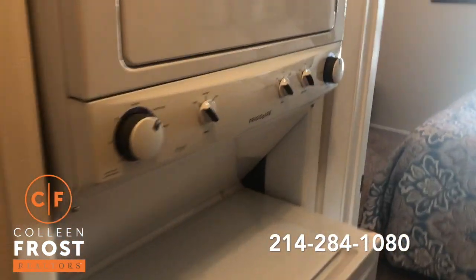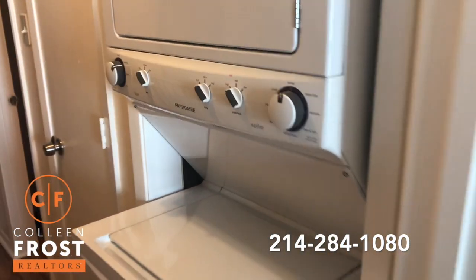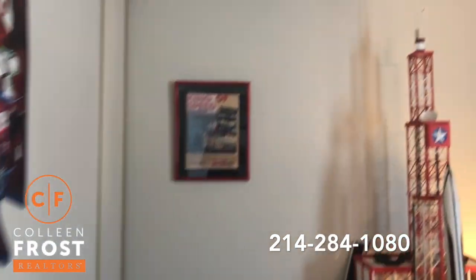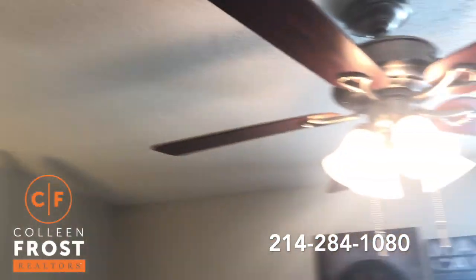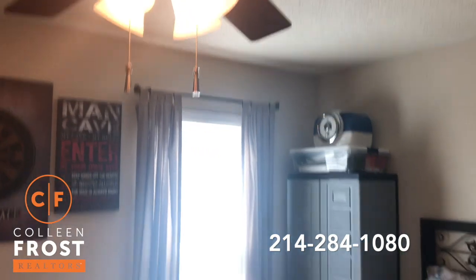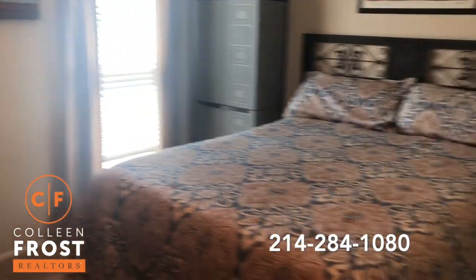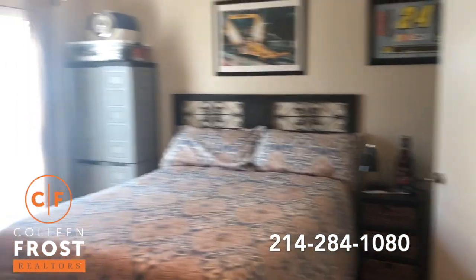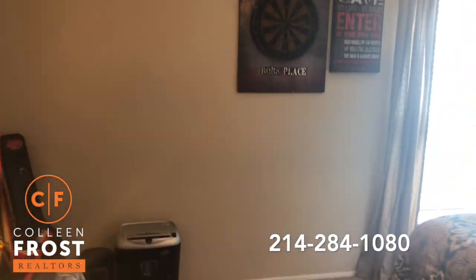There's a big block storage area here and more storage here as well. There's a stacked full-size washer and dryer, and that stays too. And here's the second bedroom — new fan as well. Really great size bedrooms in this condo.